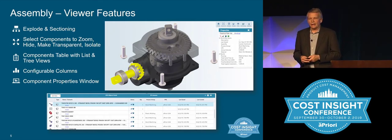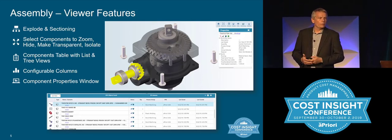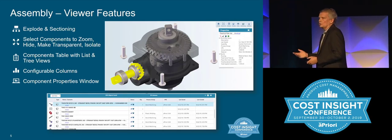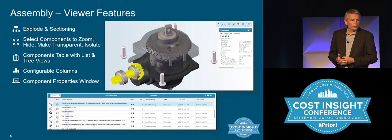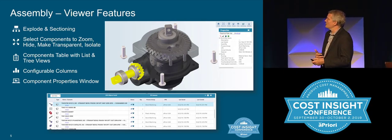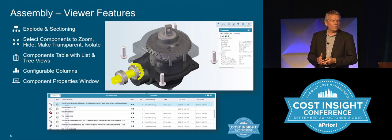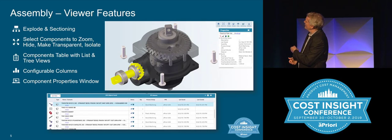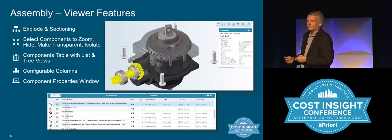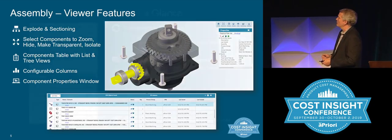On the assembly side, there are a lot of great enhancements. We've built a great new viewer so you can bring in assemblies and look at them directly in the web browser. There are features unique to the web application — you can explode the view, section it, zoom in, and make parts transparent. We have a components table with tree or table view, configurable columns for mass or cost versus targets, and a way to highlight specific details about each part. You can open those parts, make changes, and those cost changes reflect in the assembly.